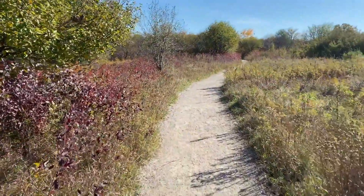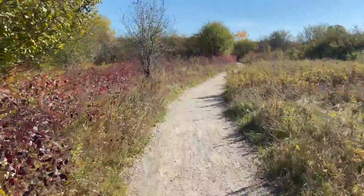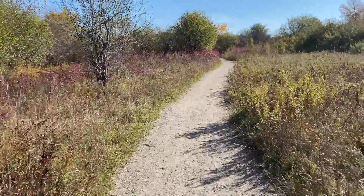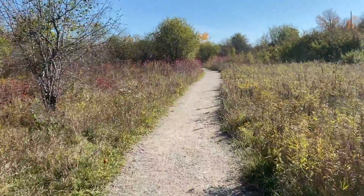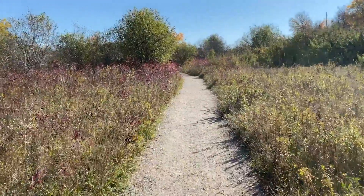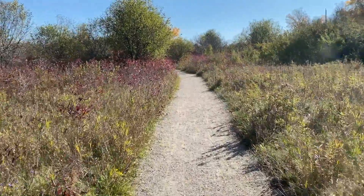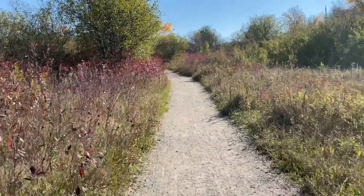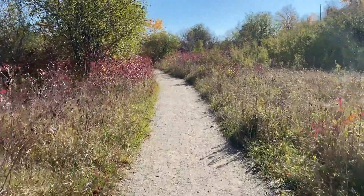As we enter into the trailhead of our hike, I just want to point out that this is an interactive video. So there will be points when you can roll over the screen and find information pop-ups and activities in place to help guide you through. A perfect example is if you roll your cursor over the right lower box at the bottom of your screen, you will see a plant glossary pop-up.